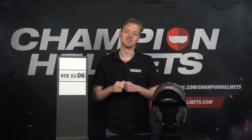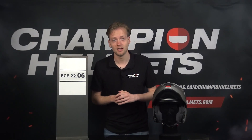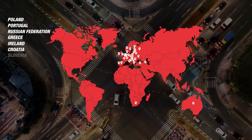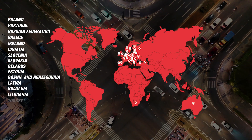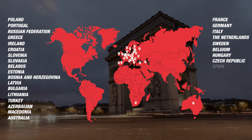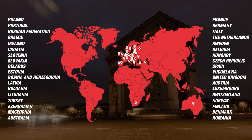First things first, the ECE 2206 helmet certification is a safety standard established by the Economic Commission for Europe for harmonizing regulations across member countries. This certification is specifically designed for motorcycle and bicycle helmets, setting minimum safety requirements that must be met for a helmet to be legal. Recognized in over 50 countries worldwide, the 2206 certification means that the helmet has undergone rigorous testing and meets stringent safety criteria.